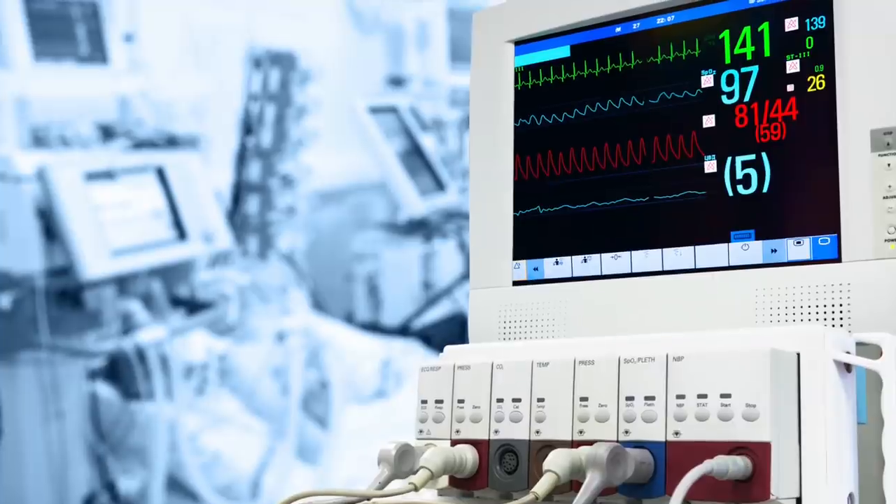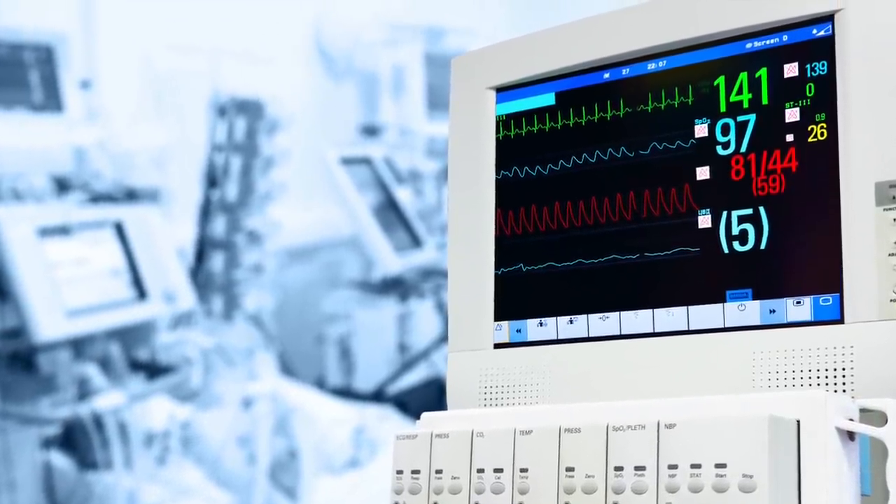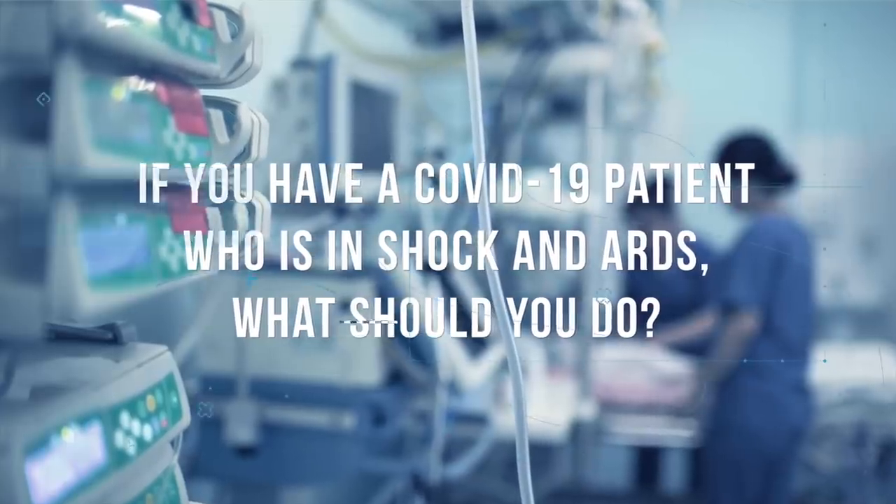Critically ill patients with COVID-19 often develop septic shock, a form of distributive shock. For shock, we give IV fluids and vasopressors. But ARDS patients generally do better when kept on the dry side — in a negative fluid balance state. So if you have a COVID-19 patient who's in shock and ARDS, my recommendation is to use minimal fluid possible and start vasopressors early. In my experience, patients tend to respond better to albumin compared to crystalloids, especially if they have low albumin levels. Either way, assess fluid resuscitation responsiveness, and if they don't respond well to fluids, stick with the vasopressors.